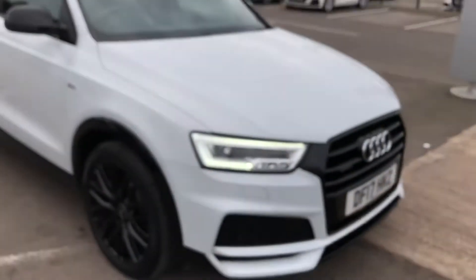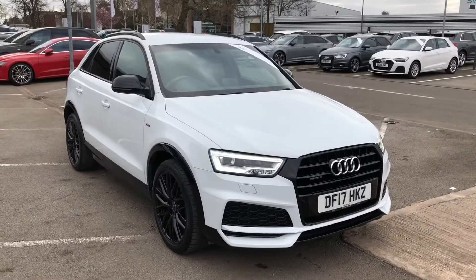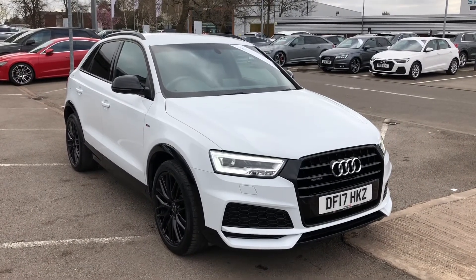If you'd like to know any more about this Audi Q3 Black Edition here at Crew Audi, give us a call on 01270 864 091. Thank you for watching.